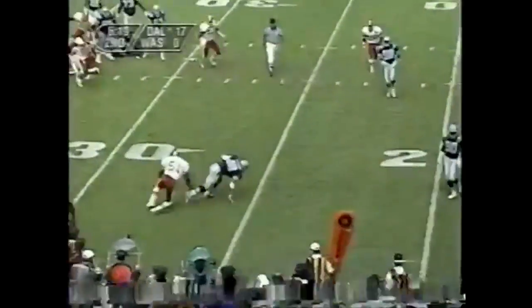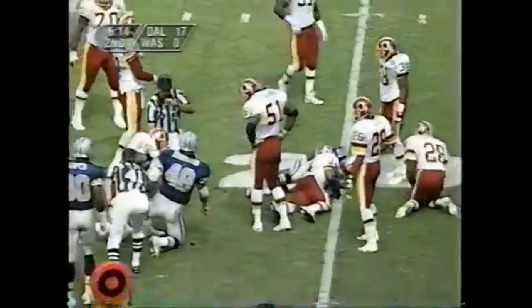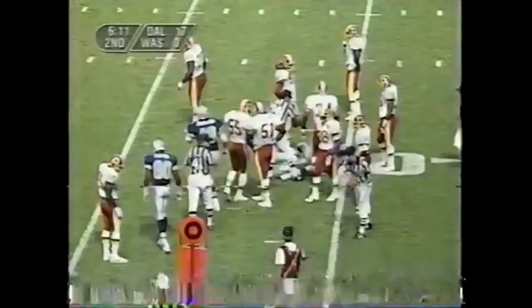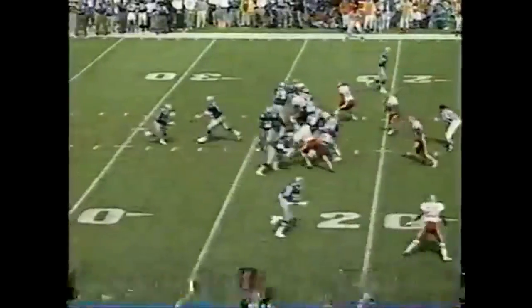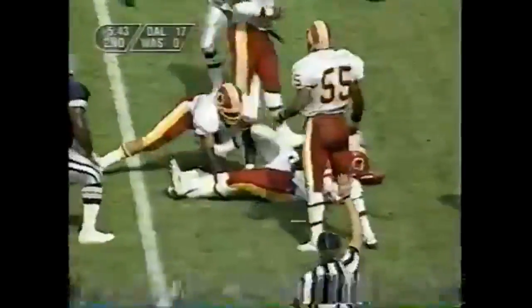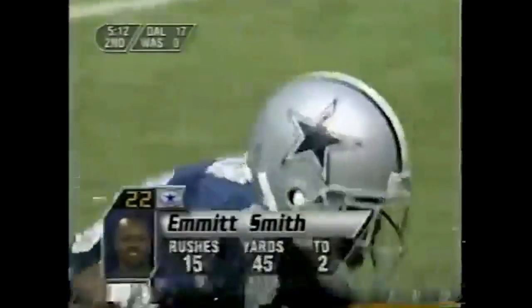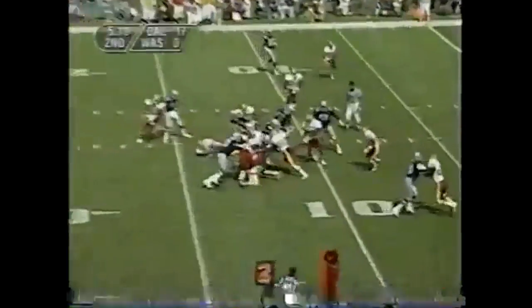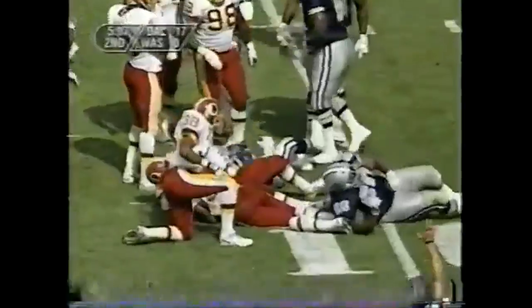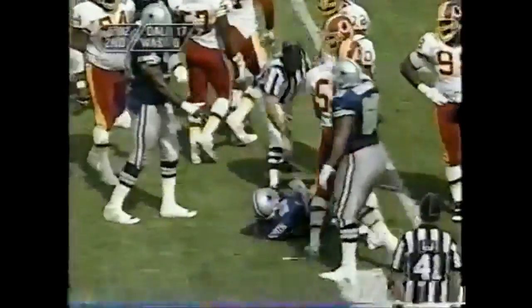Aikman swings it out to Johnston, who gets by Monty Coleman and dives — may have a first down. The play is blown dead at the 23. Emmitt Smith off the right side — Smith gets to about the 12, close to another first down, maybe short by a yard. Emmitt Smith driven back and he may have the first down just outside the 10-yard line. Tyrone Stowe that time. Michael Irvin hasn't figured much in this game — came in without a touchdown catch, and Emmitt Smith has been the big man.